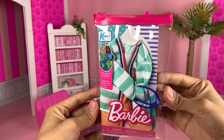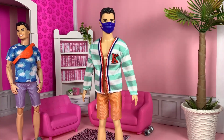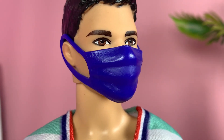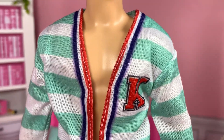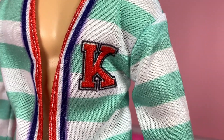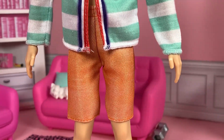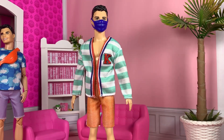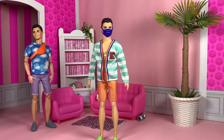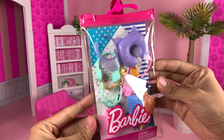The second Ken fashion pack is also something the creator would wear in real life. It includes a dark blue face mask for Ken-sized dolls, a mint green and white striped cardigan with red, white, and blue printed details and varsity lettering 'SK,' and a simple pair of orange shorts. The look is preppy and cute, though a jacket-like fabric for the top would have been preferred.